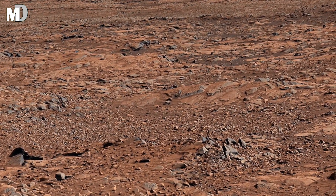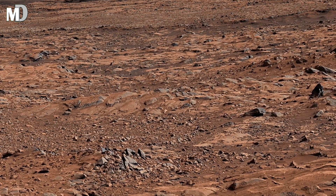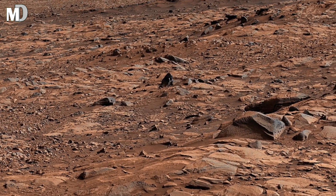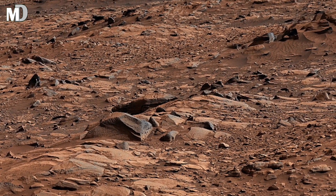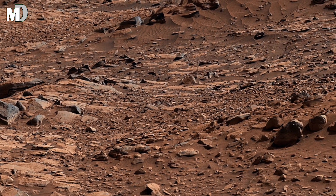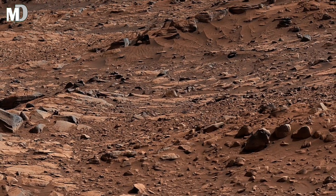Dear friends, today the temperature can drop below minus 60 degrees Celsius and the air is thinner than anywhere on Earth. Yet, just a few centimeters beneath the soil, traces of frozen water still hide — a promise that Mars is not completely dead. Scientists believe that beneath the barren crust may lie underground reservoirs or even ancient microbial fossils preserved in salt and stones.